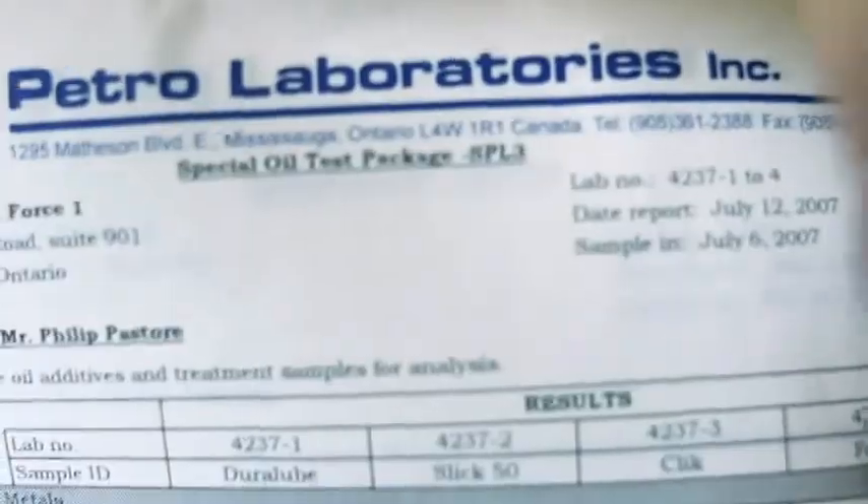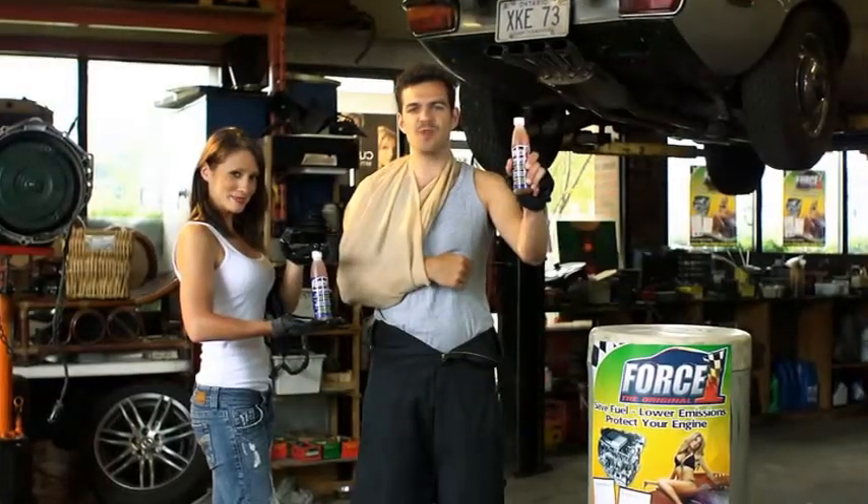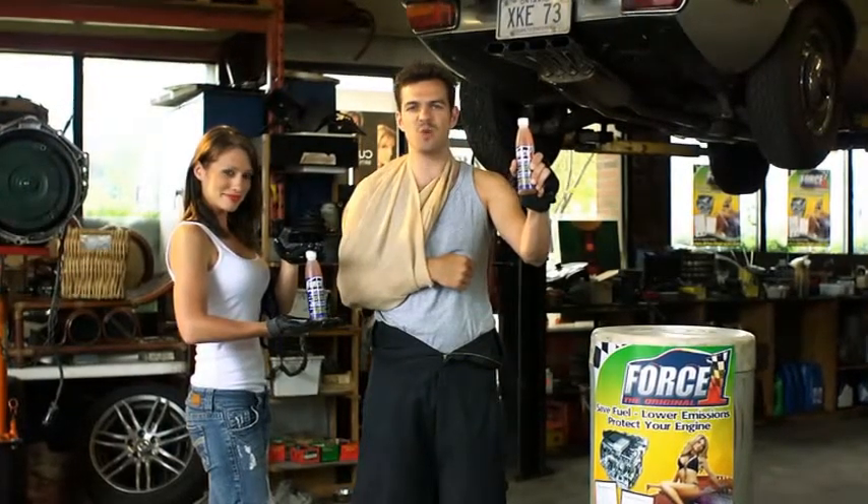Force One engine treatment produces 42% less resistance than the leading competitor. It says it right here — approved by an accredited Petrolaboratory's lab report. That's official. The facts are right in front of you. Smarten up and choose Force One for your engine.